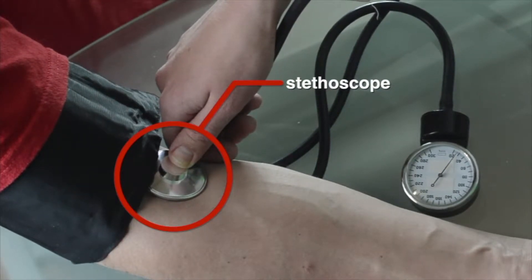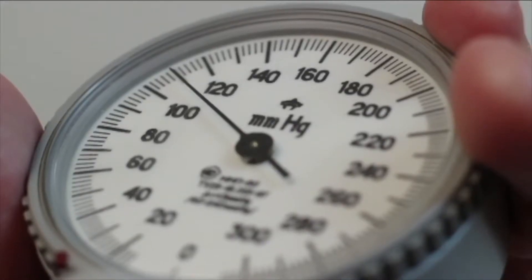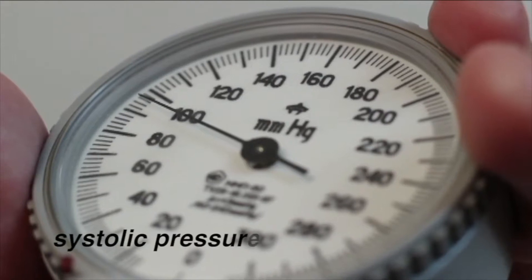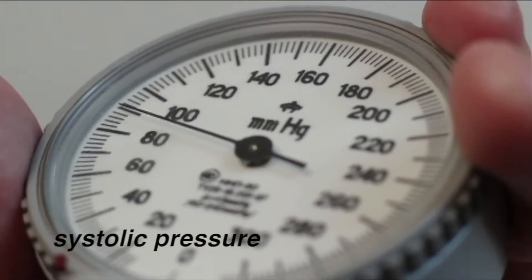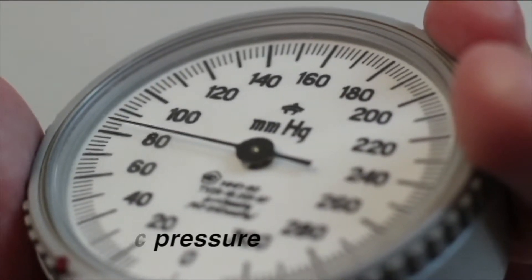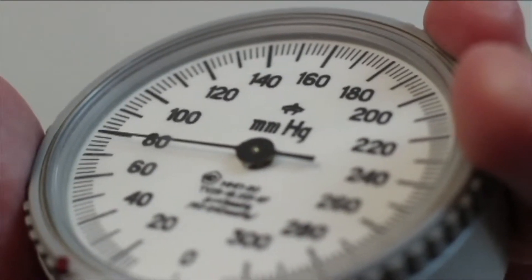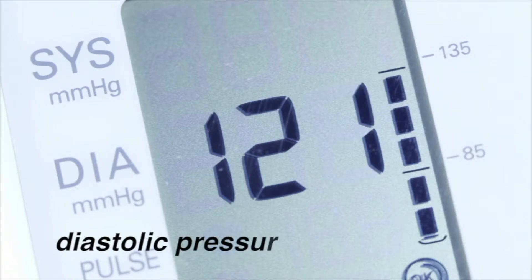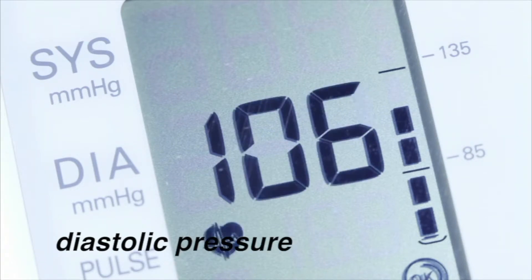Then as the cuff deflates, the first sound heard through the stethoscope is a whooshing sound. When the doctor hears this sound, the gauge measurement shows the systolic blood pressure. Systolic pressure indicates the heartbeat at maximum pressure. When the noise goes away, the gauge shows the diastolic blood pressure. Diastolic pressure indicates the heart relaxing between beats — it is the minimum blood pressure.